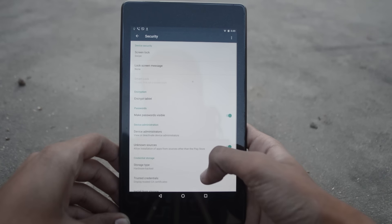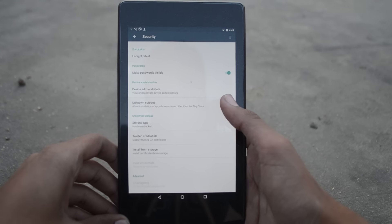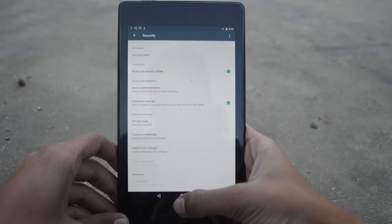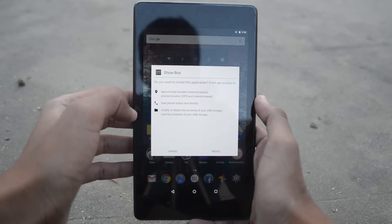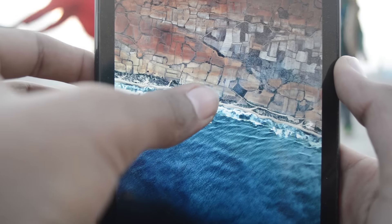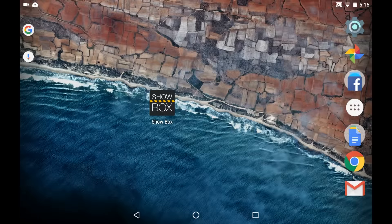Before you install the app, make sure you've enabled the unknown sources option from the security menu in Settings. After enabling it, go ahead and install the downloaded file.